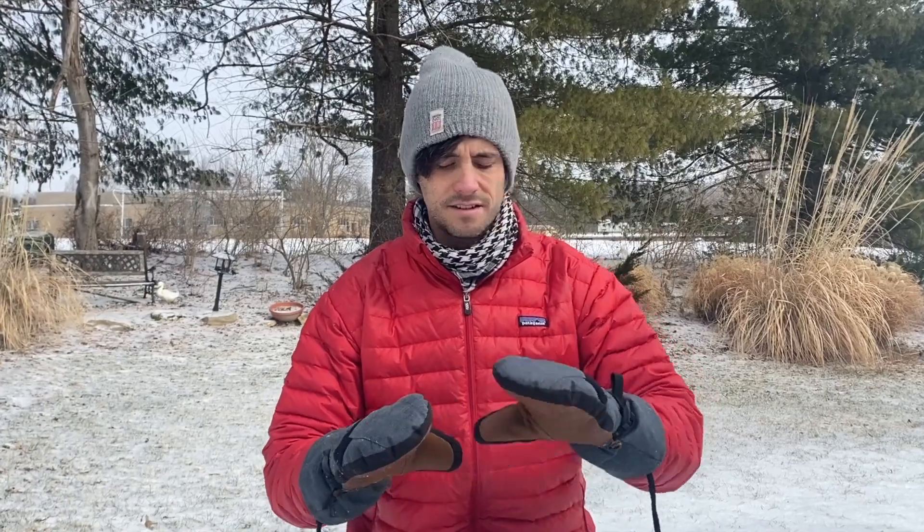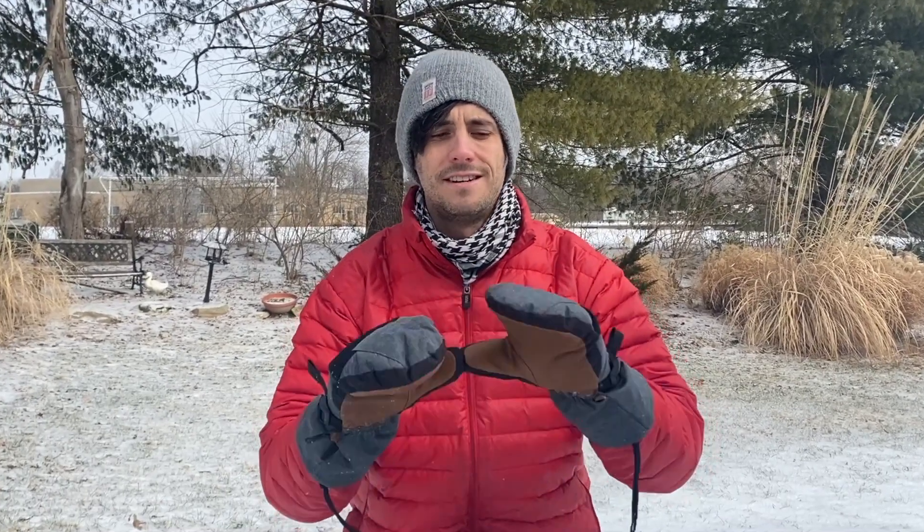If you're interested in these gloves, I'll put the link in the description below. That is an affiliate link if you want to buy them — it helps me out, it doesn't cost you a thing, but I'd really appreciate it. Skiers, snowboarders, or people hiking trails — these are some pretty solid winter gloves.